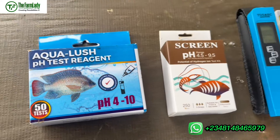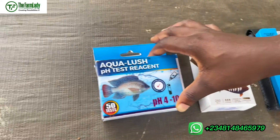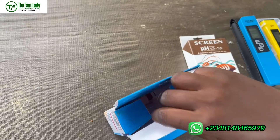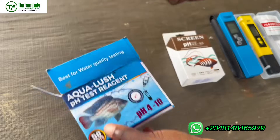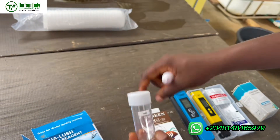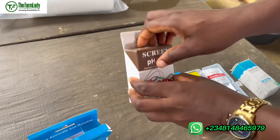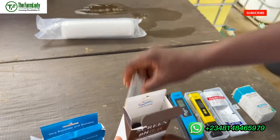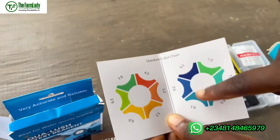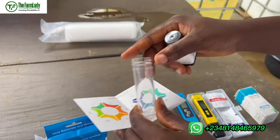Here we have a pH test reagent — this is only used to test for the pH of your water and cannot be used to test for anything else. You put your water sample in here and test for the pH. Let me open this up so you can see it. It comes with a color chart, and whatever color you get after using this reagent determines the pH of your water.